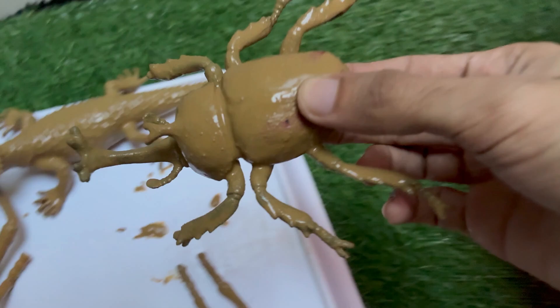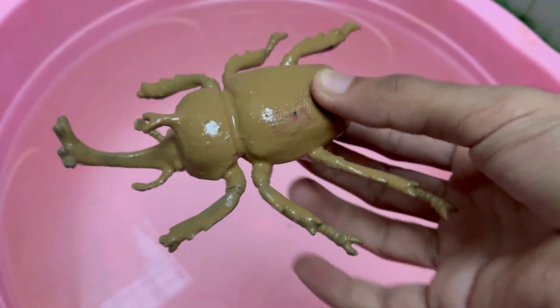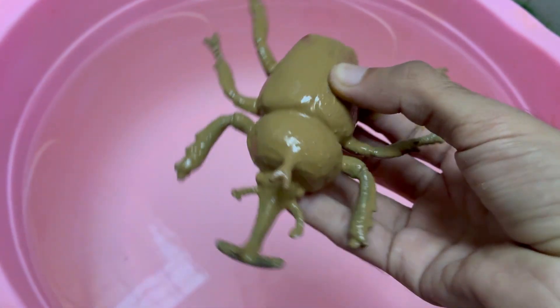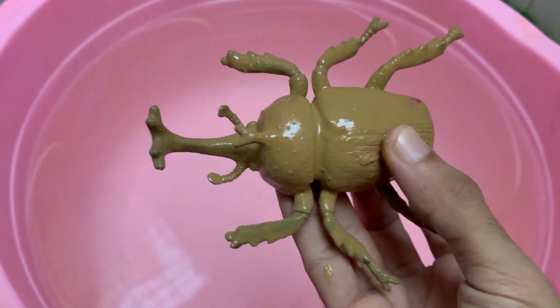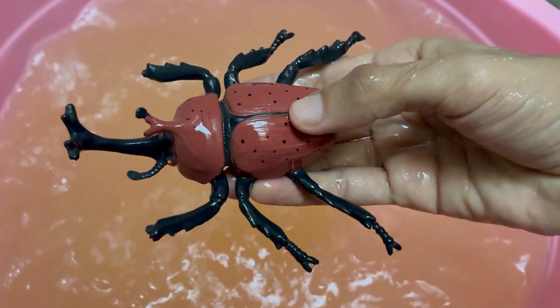Rhino beetles spend most of their life — one, two years — as grubs, or larvae, underground, feeding on decaying wood and plant matter. Rhinoceros beetles belong to the subfamily Dynastinae, with over 300 species, including the impressive Hercules beetle and Atlas beetle.